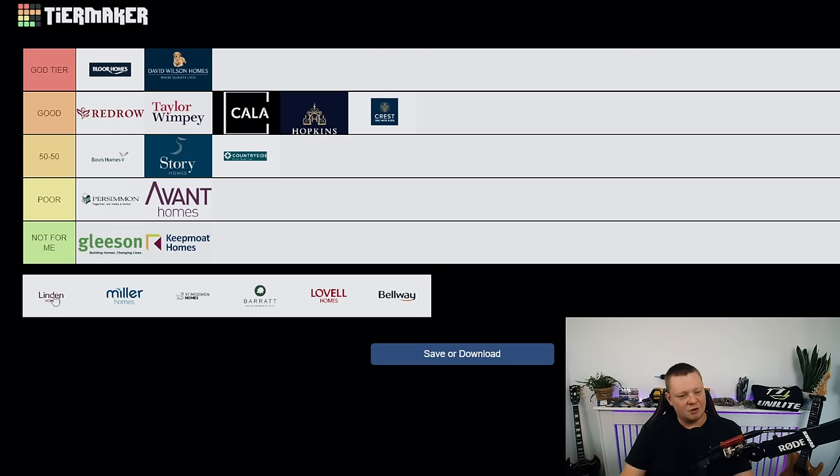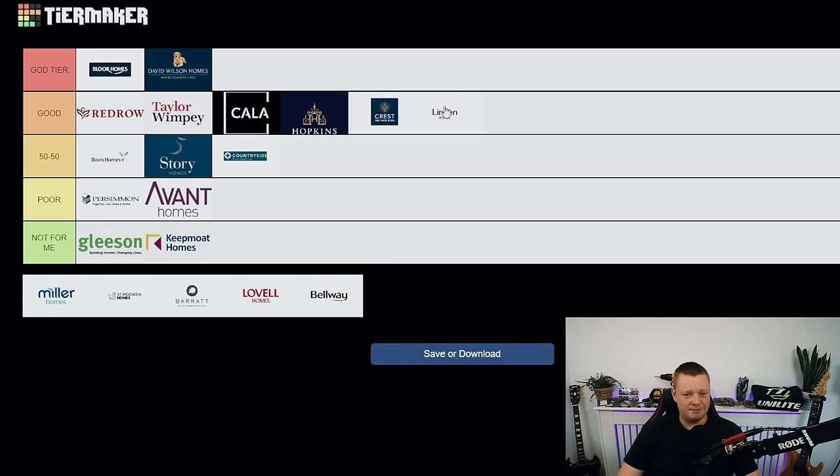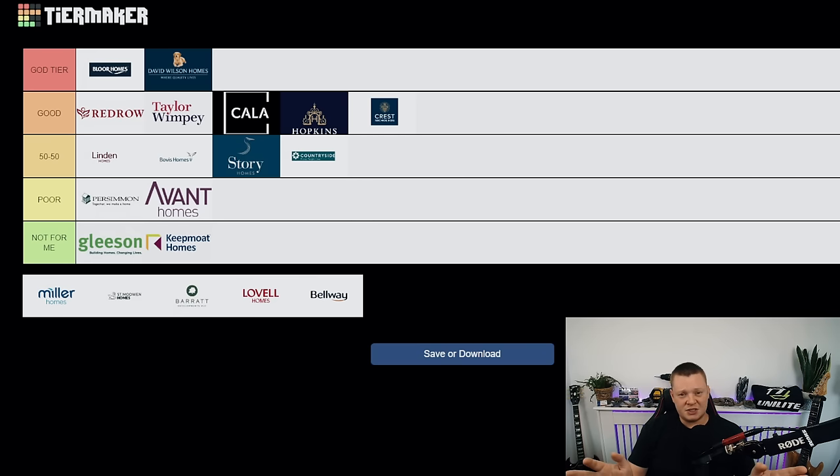Linden Homes — I've seen some bad ones but also some good ones. Two sites I inspected recently I would happily buy a property on. So where do I put them — bottom of good or 50/50? I've seen some really bad ones, so for now they're at 50/50 but at the high end, almost in good tier. I'm not saying they're a bad developer — the consistency just isn't quite there. I don't dread inspecting one. We'll come back to this next year.